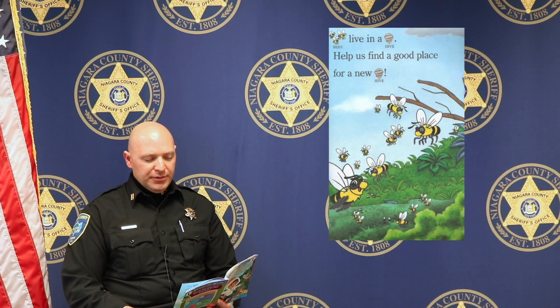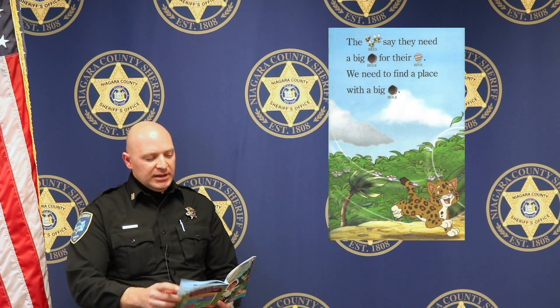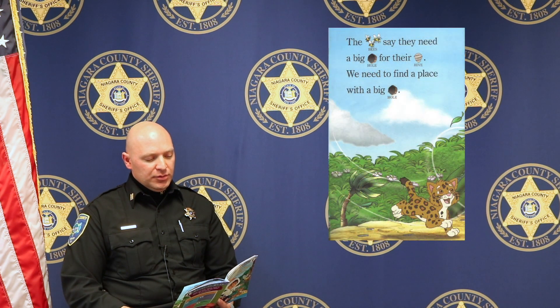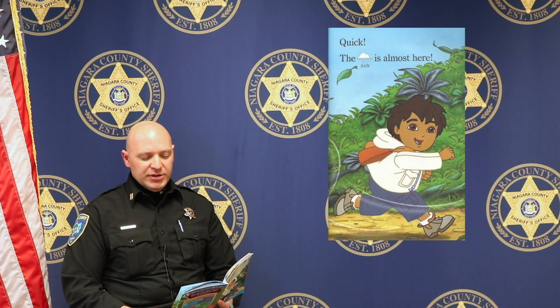Bees live in a hive. Help us find a good place for a new hive. The bees say they need a big hole for their hive. We need to find a place with a big hole. Quick, the rain is almost here.